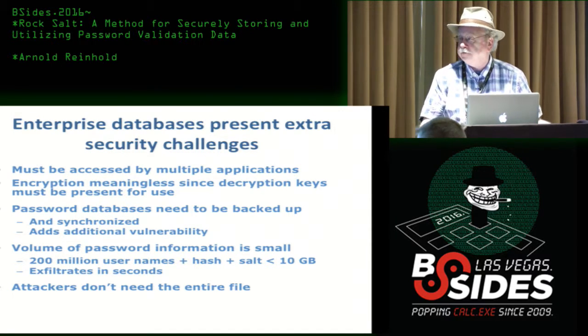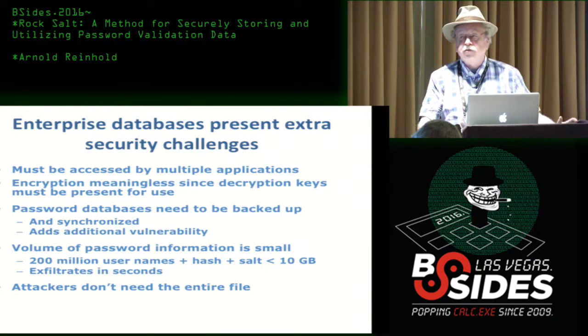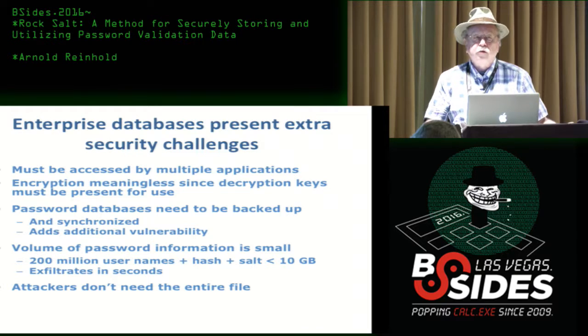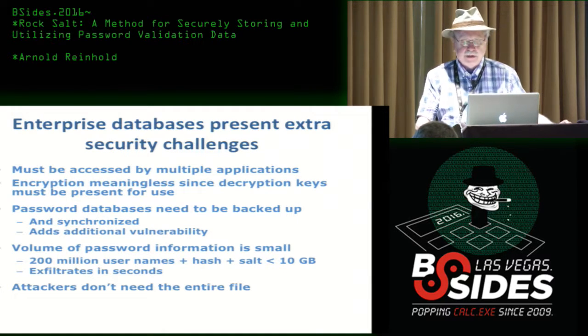Finally, the attacker doesn't need the entire file. The attacker can get even a few hundred kilobytes of the password data, and they have something to attack.